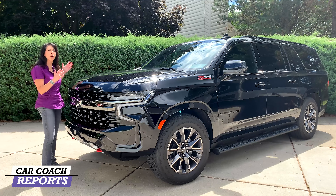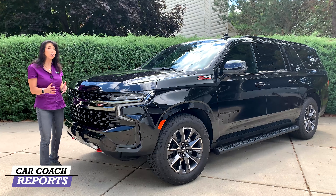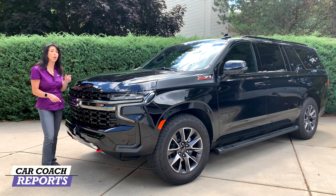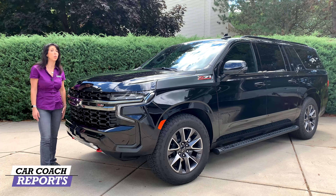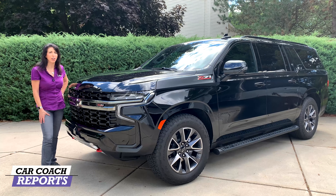85 years ago Chevrolet brought us the Suburban and it's been really popular, but it was ready for a refresh. Now we have a refresh with a lot of major changes that will impress you. We'll take a look at the 2021 Chevrolet Suburban.